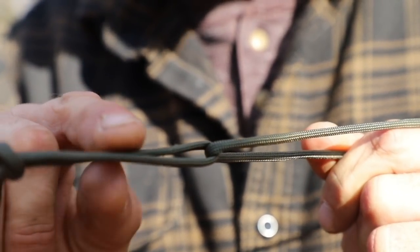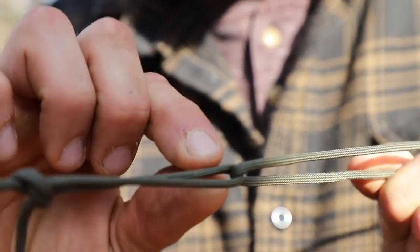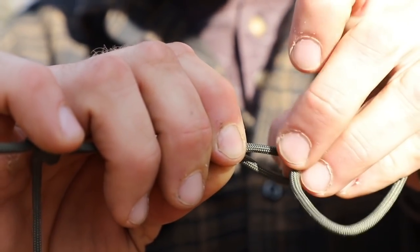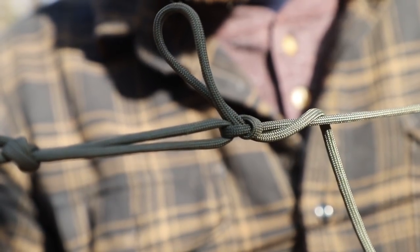Just one more time, up close: we have our lineman knot or butterfly loop here, then I tighten this line, and then I put that bite in it like that — and what that does is lock this thing in place and we're good to go.